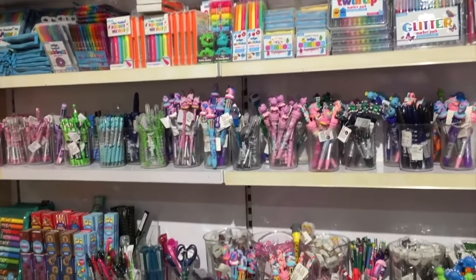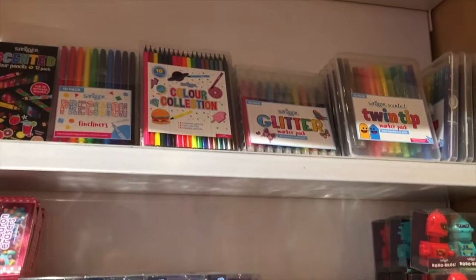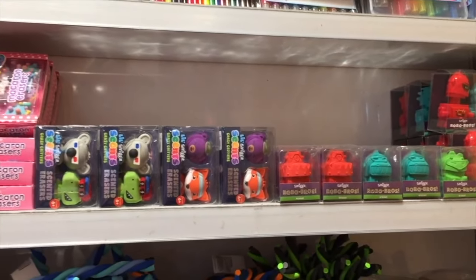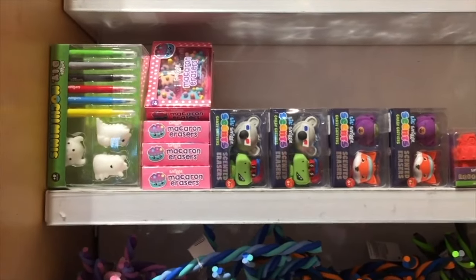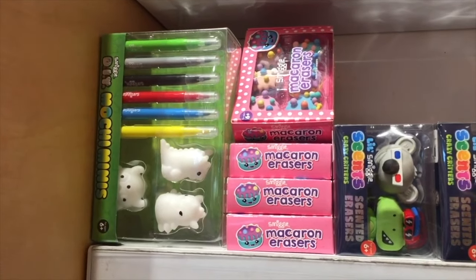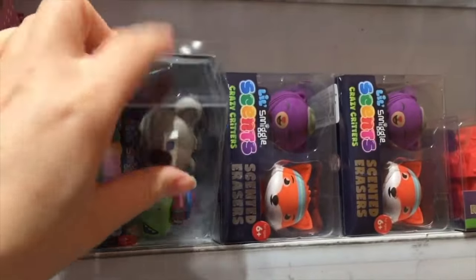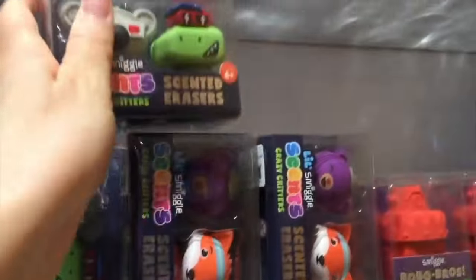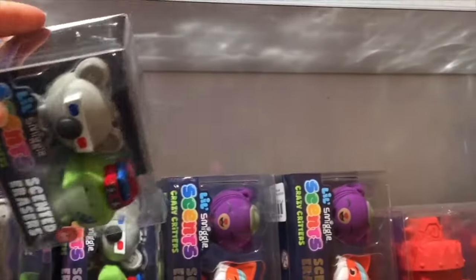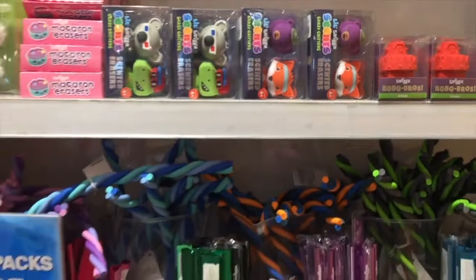Most of the stationery items are scented at Smiggle. On the top shelf there are scented color pencils, and there are also scented erasers. There's a create-your-own craft option and multiple different markers. There are also macaron erasers — so adorable! One is themed to a koala and the other to a crocodile, and right next to them is a bear and fox set. There are eraser sets for $5.95 and under, plus rulers and classic pens and pencils you can pick out individually.